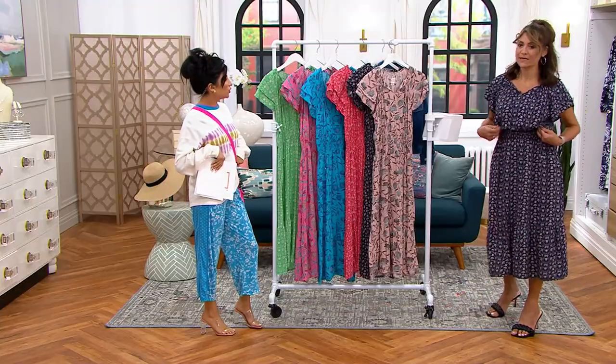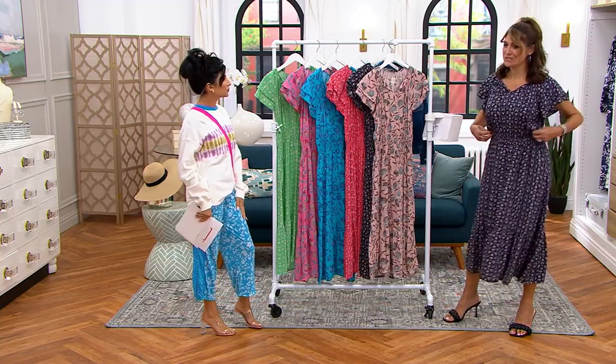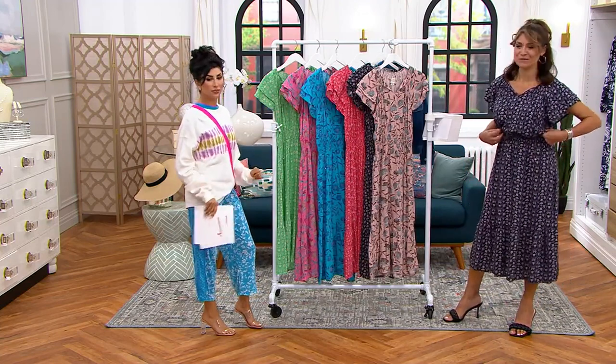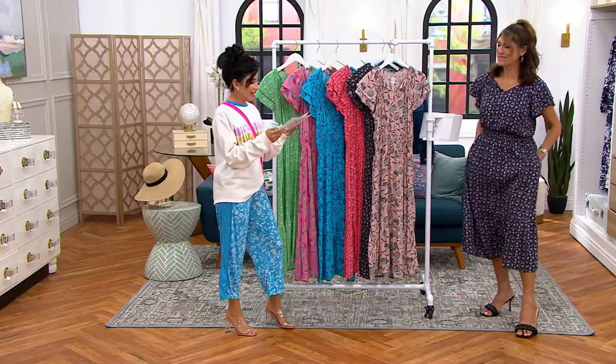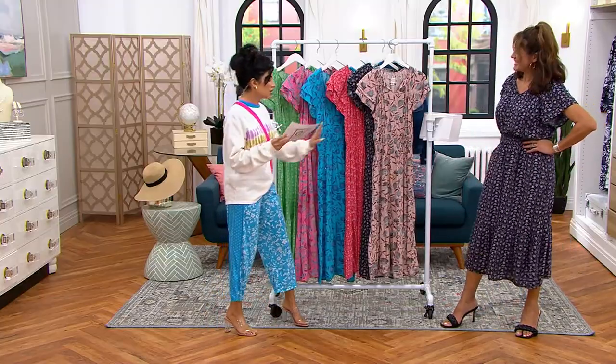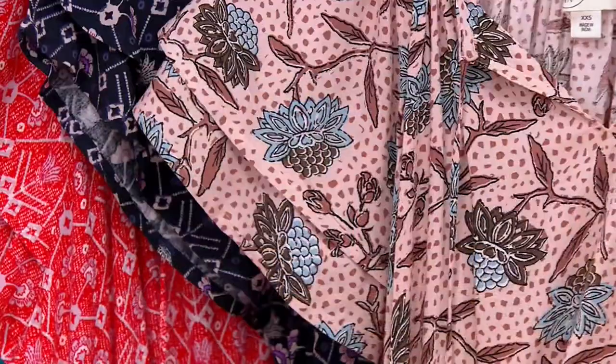Whether you have a shorter torso or a longer torso, it's so flexible. You can even wear a belt — I had a belt on this morning with the Sepia Rose and you look like you should be going somewhere fun after this!